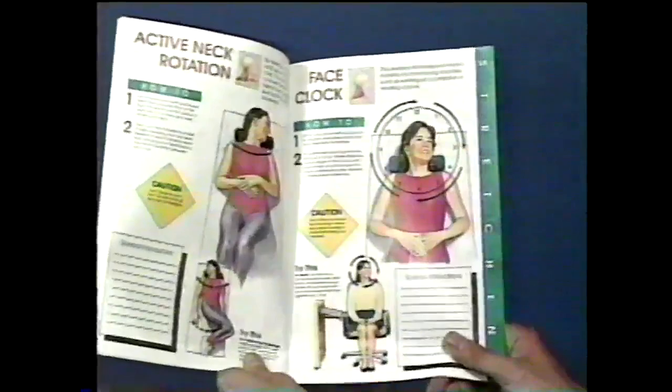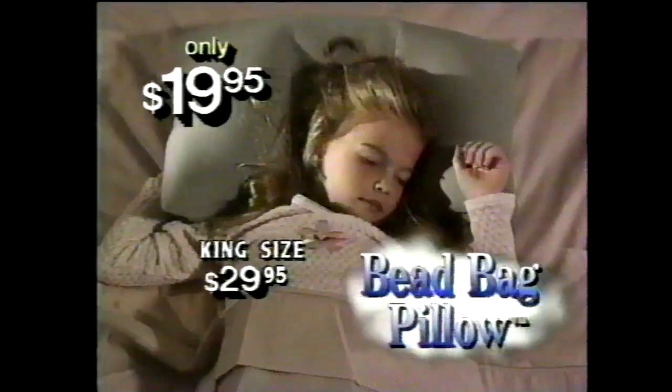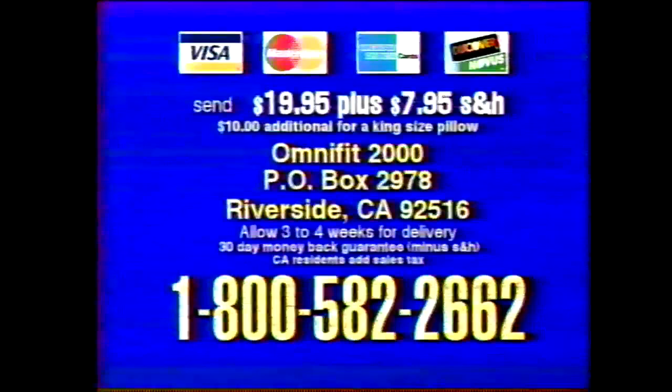Act now, and as a free gift we'll send you the Fit Neck Workout Guide, complete with simple stretching and strengthening exercises and a progress chart. Order the bead bag pillow for only $19.95. Also ask about the king size for $29.95. To order, call 1-800-582-2662. Or send $19.95 plus $7.95 shipping and handling to P.O. Box 2978, Riverside, California, 92516.